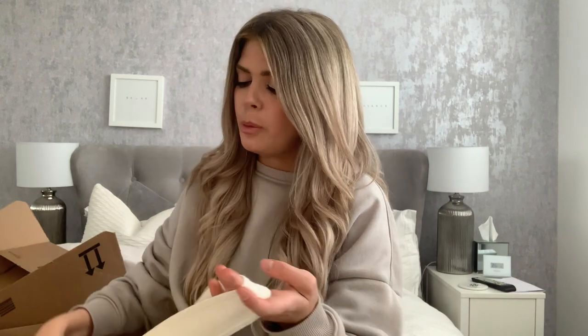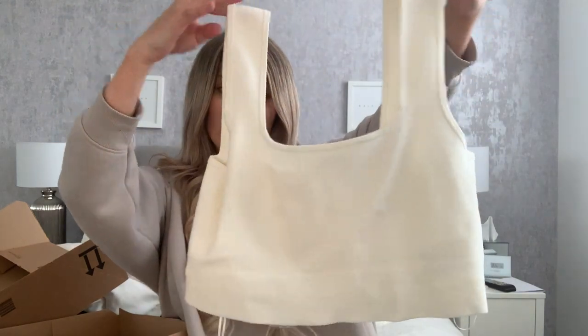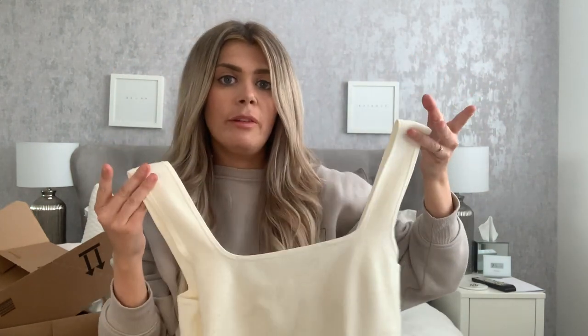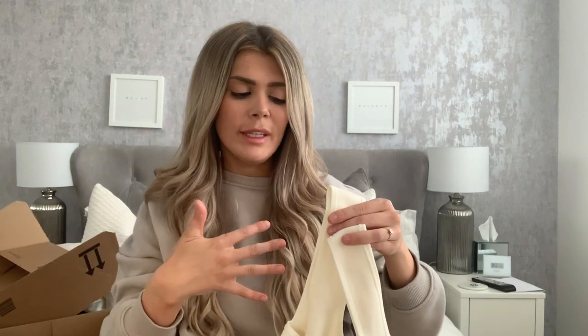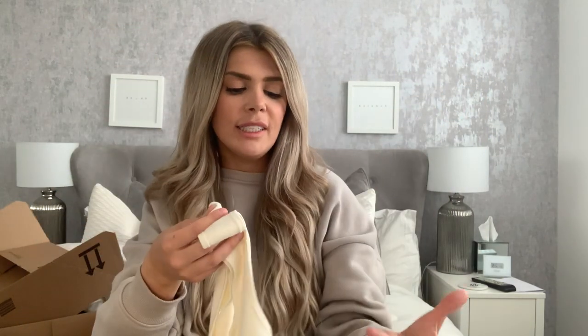The next thing I got from H&M was this gorgeous square-neck crop top. I got this in a size medium but I probably should have got a small — I've lost all my baby weight but I still think I'm bigger than I actually am. It is quite big so I would definitely size down. This was £12.99 for a crop top, which isn't the cheapest, but it's really thick material, not very see-through, and really good quality.